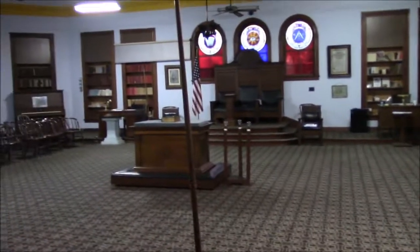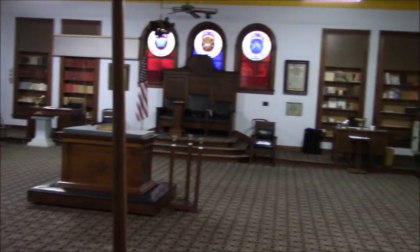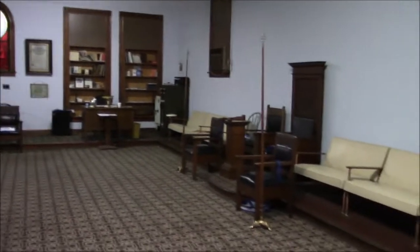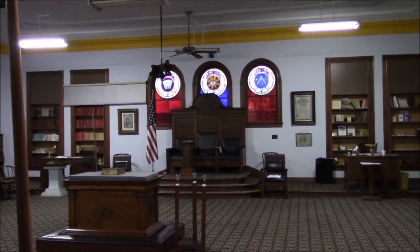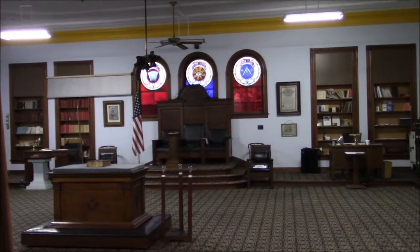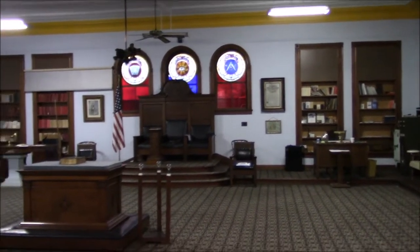Hello, everybody. My name is Greg Knott, the Senior Warden of Homer Lodge 199. Let me welcome you to this episode of Masonic Curators. Today, I want to show you a really cool Masonic collectible — which isn't really a collectible, but it's something that should be seen — and that's our lodge room.